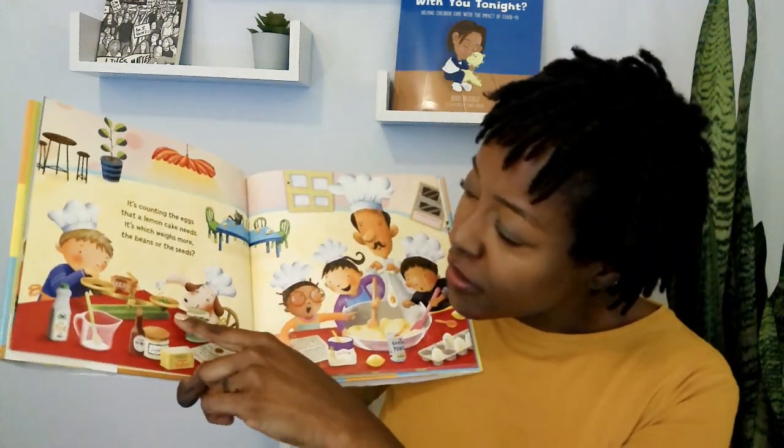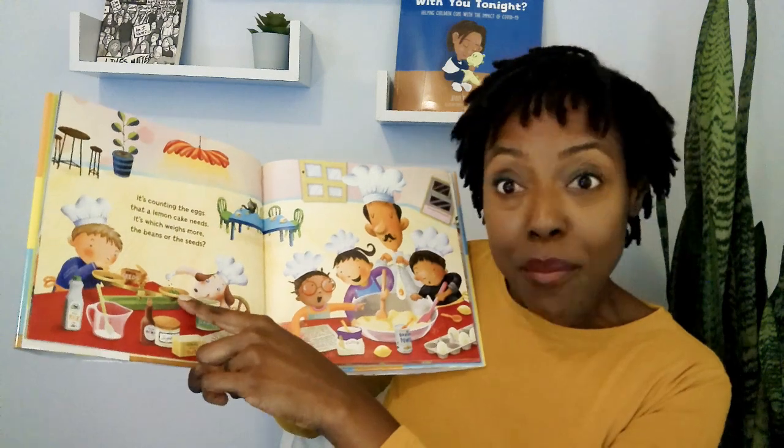It's counting the eggs that a lemon cake needs. It's which weighs more — the beans or the seeds? What do you think weighs more? Beans or seeds? Looks like from this end, the beans weigh more.